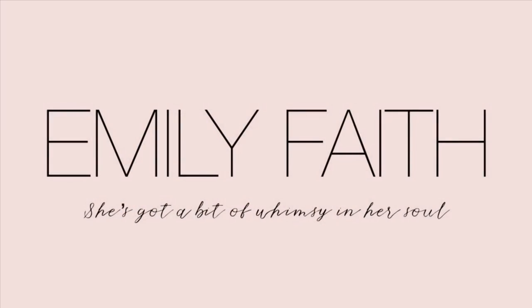Hey everybody! Welcome back to my channel! I'm going to do something a little different today. I am kind of redoing my living room and I realize I've never done a living room tour, and there's a reason for that — it's because I really have not loved my couch and just kind of the current situation.